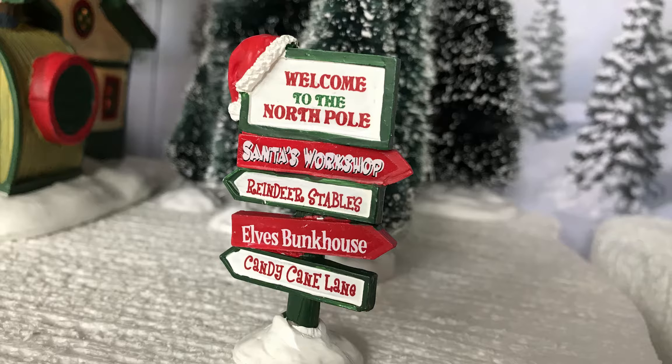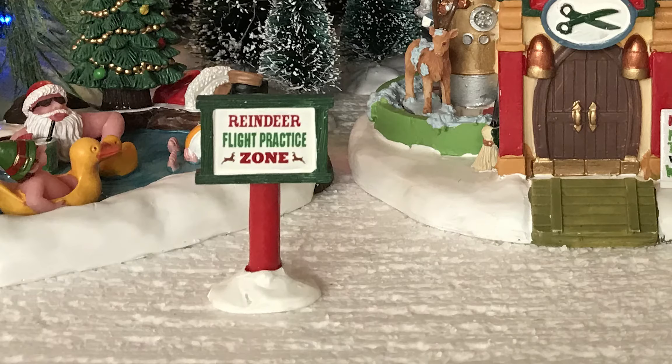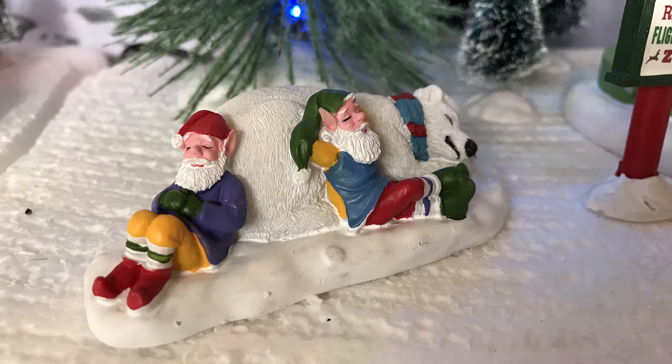Getting into the accessories quickly — there's a 'Welcome to North Pole' sign and a 'Reindeer Flight Practice Zone' sign in the Santa Street sign set. Both have really nice, cool paint jobs. The one called 'Taking a Break' features two elves chilling out, basically having a break, sleeping on a polar bear. It reminds me sort of of the Coca-Cola polar bear — the one that drinks a Coke.